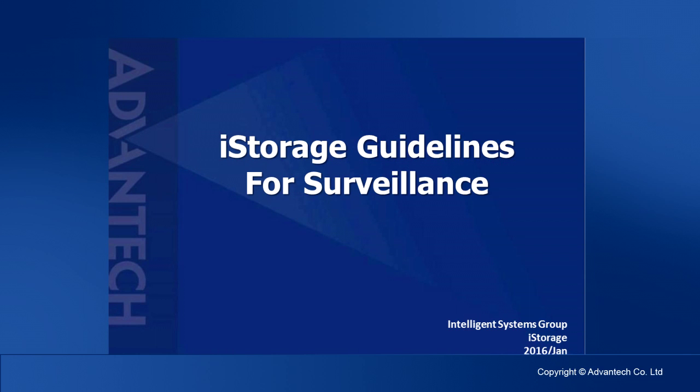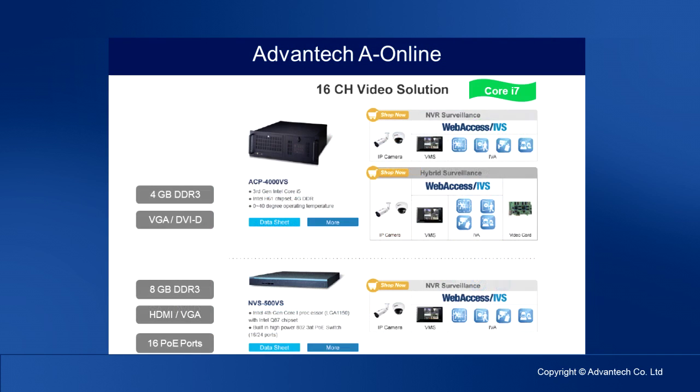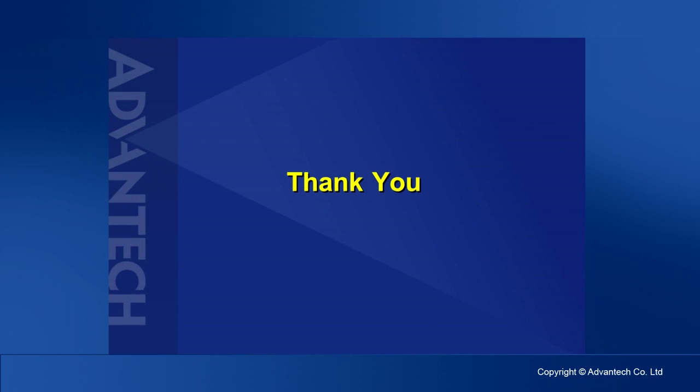After these sections, I believe you may have a brief understanding of WebSS IVS, IP cameras, and storage devices. For more detailed information, please access the Advantech eShop online website for product selection and specification download. Thanks for your attendance.